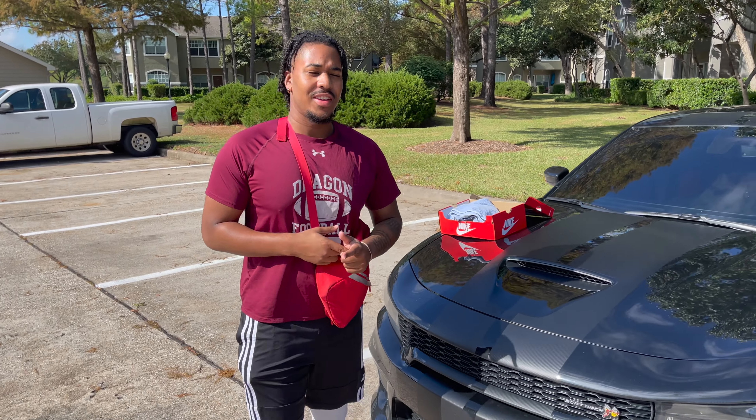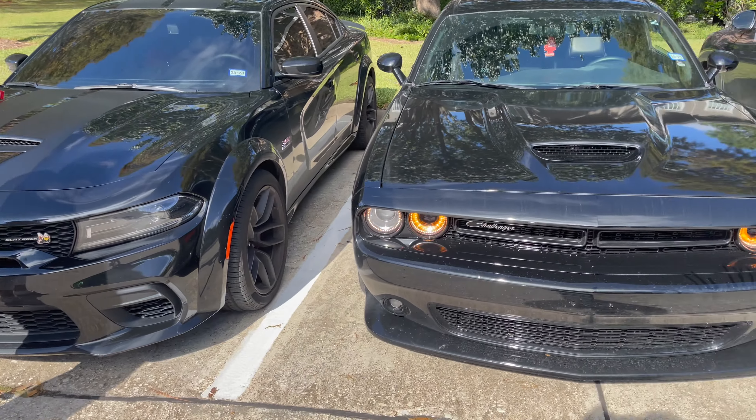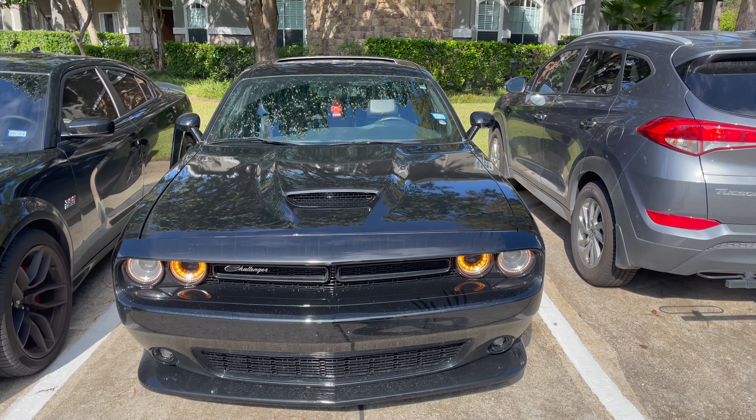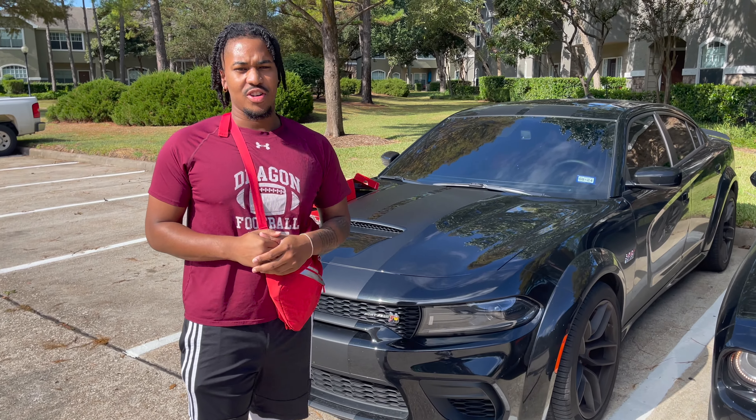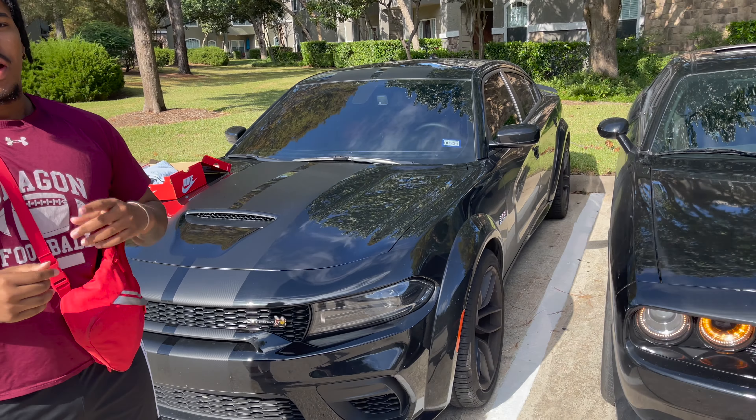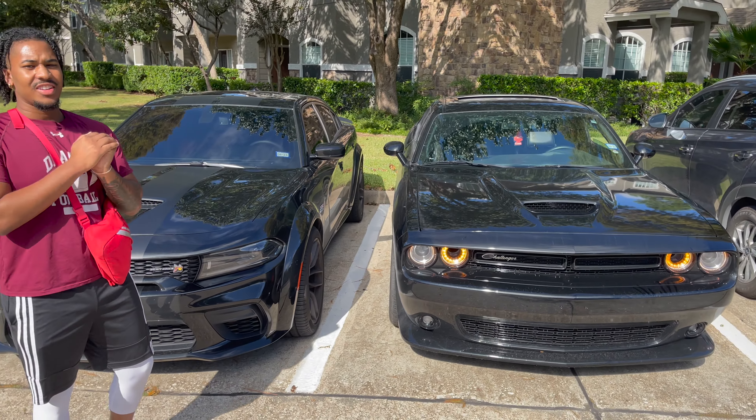We're going to take it to Dodge real quick. You see my brother — he got his Challenger right here. Challenger and the Charger, man. See them bad boys. Let them go roll with the Challenger — try the combo, man. I'm going to hit y'all back up whenever we get to the dealership.